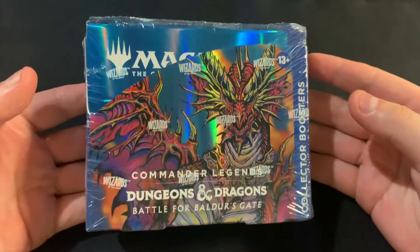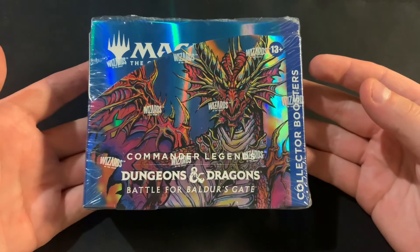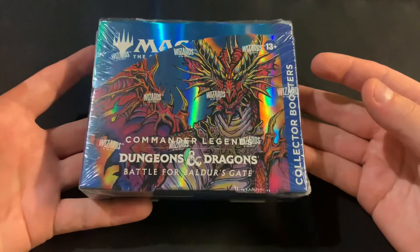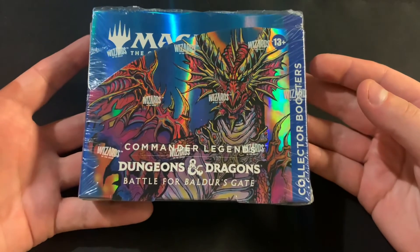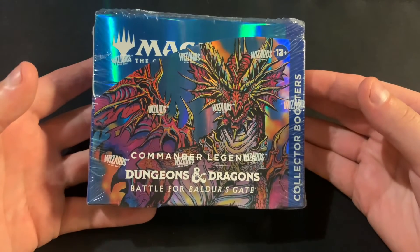Another one that I grabbed — and this is probably a mistake — is one more Commander Legends 2 collector box. I probably should have just grabbed two draft boxes instead, because at least with draft boxes you can draft. But I guess I'll add that into the deep storage where I just forget about it and hope that it actually does something years from now.